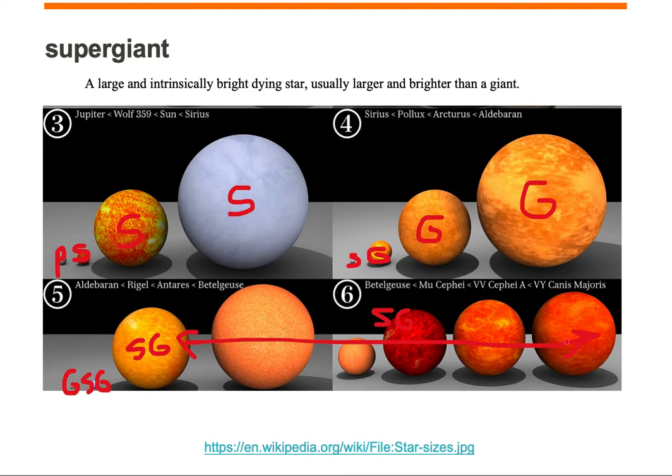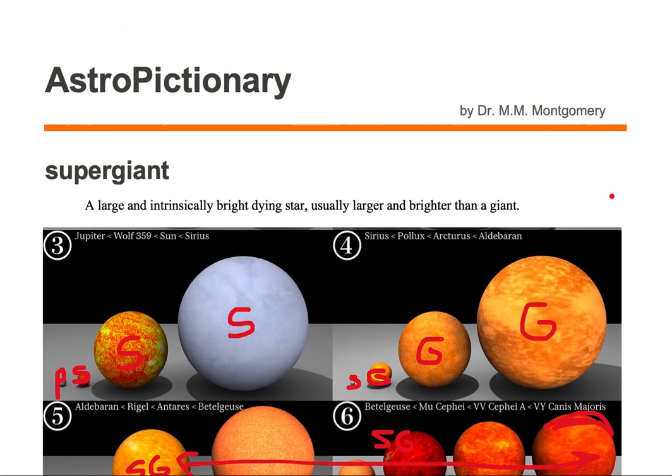Supergiants are larger than giants, as we can see. And they are usually intrinsically brighter, meaning that they're brighter at their surfaces in comparison to giant stars. Supergiants are intrinsically brighter and definitely larger in size than giants.